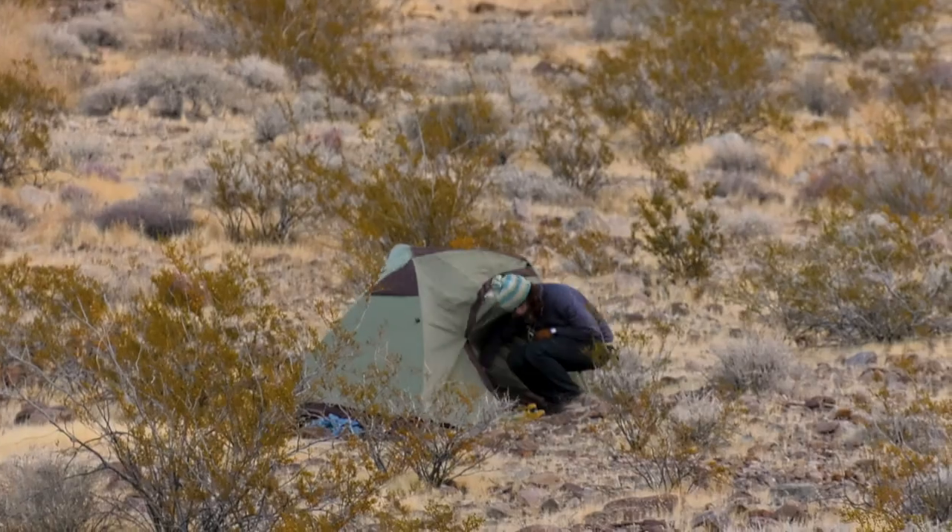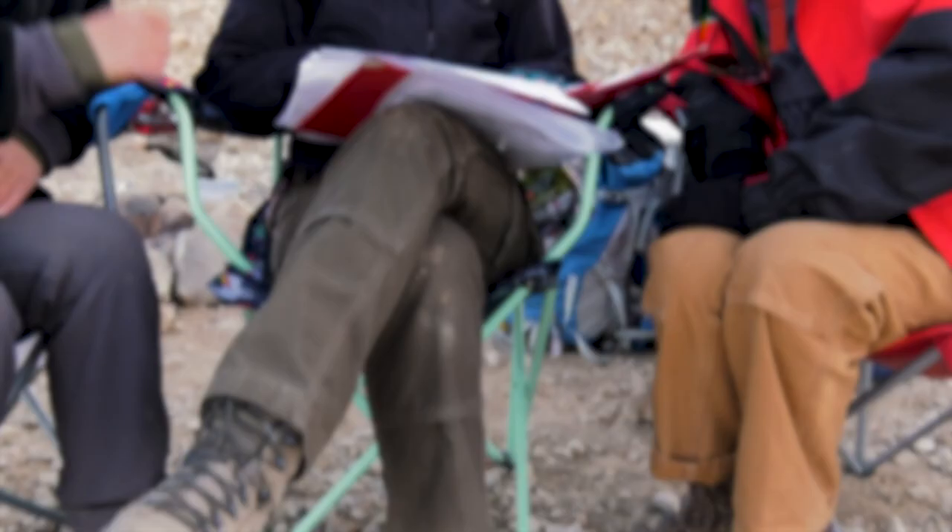We usually get up between six and seven in the morning, and today we'll be going out and hiking for about seven hours, mapping out our different units.